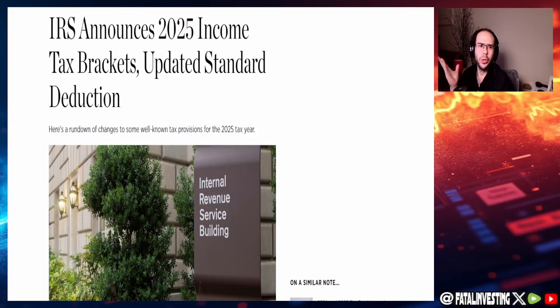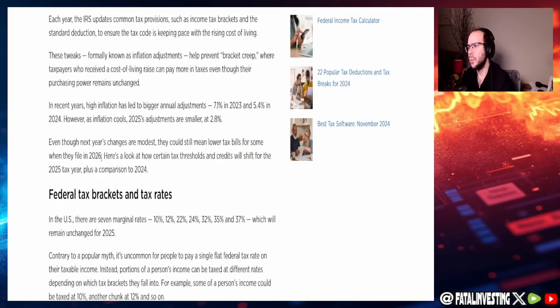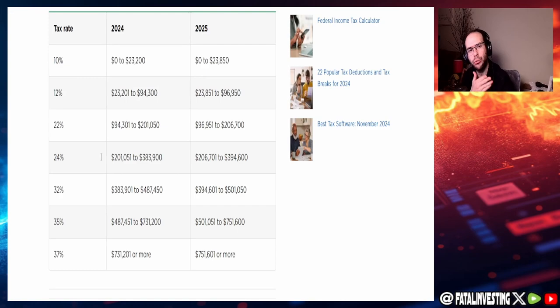So here we have it — the IRS announced its 2025 income tax brackets and updated standard deduction. This was done around October 22nd, about a month ago. Let's compare 2024 to 2025. Starting with married filing jointly: the 10% bracket goes from $0–$23,200 in 2024, increasing by around $650 to $0–$23,850 in 2025.